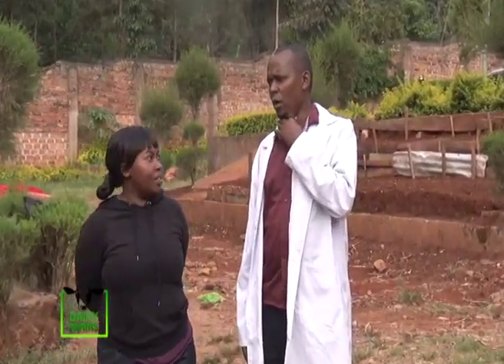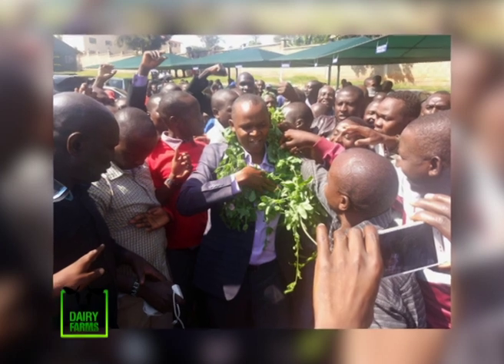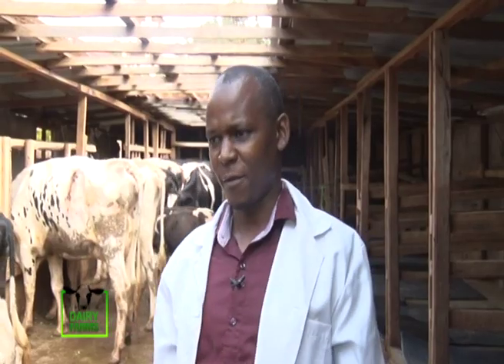I'm a small-scale farmer, mostly in dairy farming. I'm also a businessman, mostly in the construction industry. But currently I'm a Member of Parliament for Bomachoge Chache constituency. I started with a Morocco breed, and later I improved.